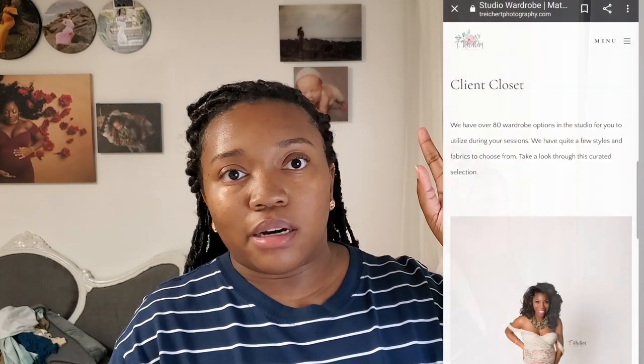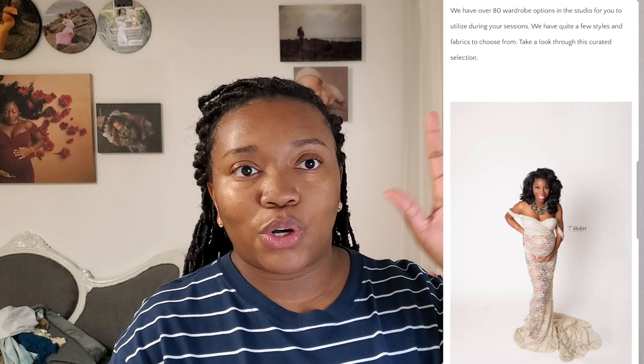I wanted to stop and answer some of the questions I've gotten in my inbox. I write down questions and decide whether to do a video on them. You've seen two gowns — let me now touch on some of those questions. Forgive me for looking down — I have my notes here.